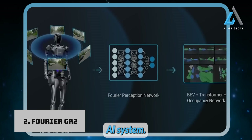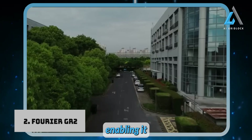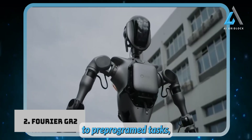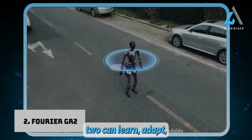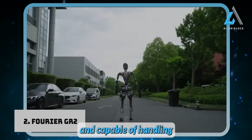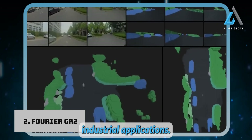The GR-2 is powered by a neural network-driven brain, enabling it to mimic human cognitive processes. Unlike robots that are limited to pre-programmed tasks, the GR-2 can learn, adapt, and respond dynamically to its environment. This makes it highly adaptable and capable of handling a variety of situations, from home care to industrial applications.